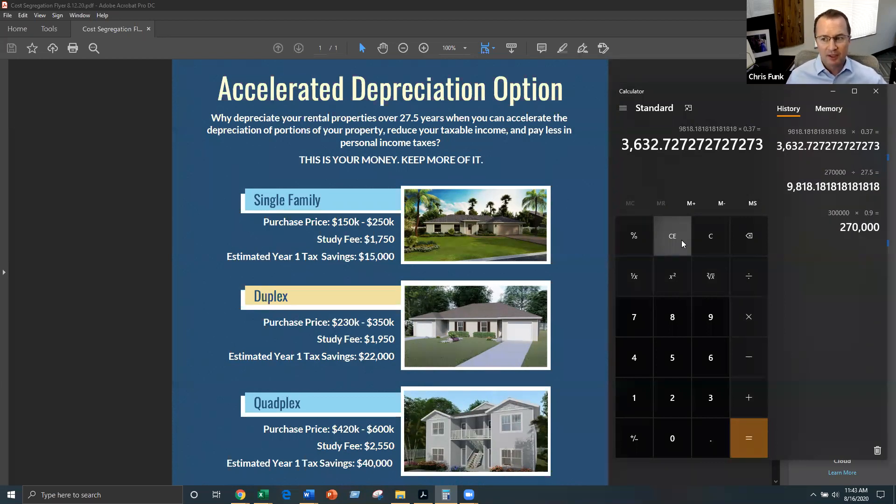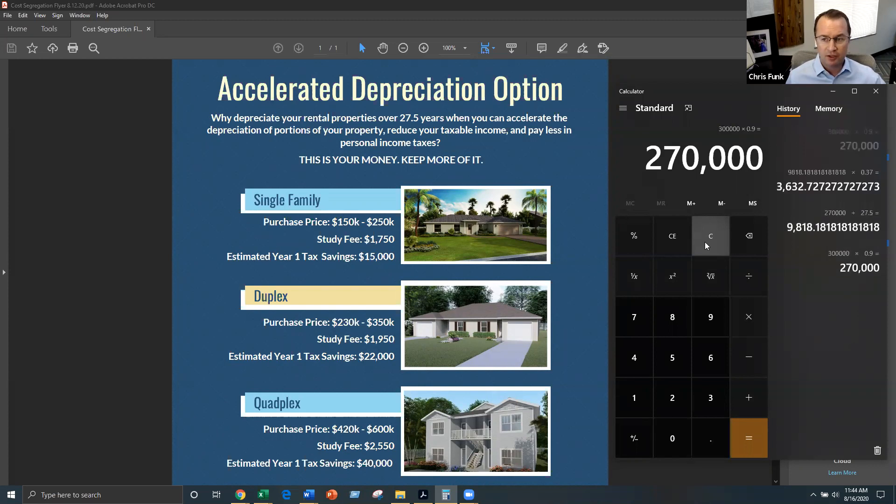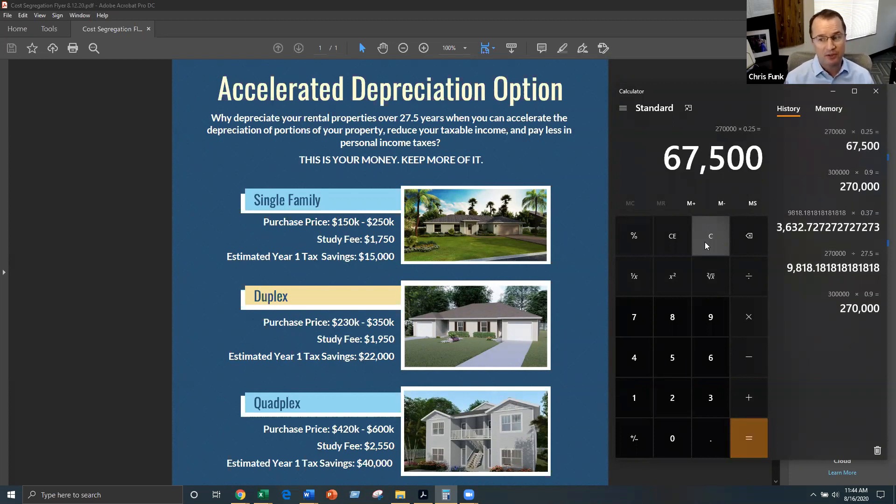Now let's take that same house and run this formula again, but this time we'll assume we use cost segregation, which will typically allow you to get somewhere in the range of 25% in year one. You take that same $300,000 duplex — again, you don't get to depreciate the land, so times 0.9 gives you the same depreciable value of $270,000. Now instead of taking depreciation over 27.5 years, assume you get to take 25% of that in year one. You multiply $270,000 times 0.25, and now you're depreciating $67,500 as opposed to the $9,800 under straight-line depreciation.